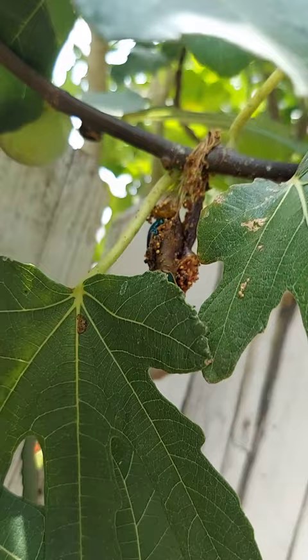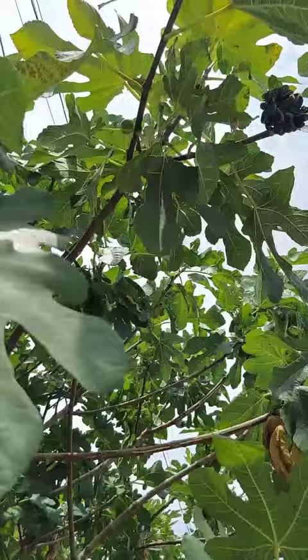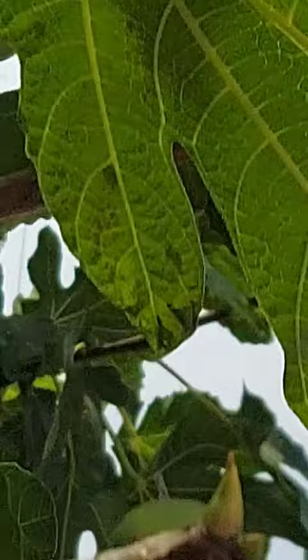Hungry little guys. They're everywhere. This is so cool. Yesterday there were huge, huge clusters. Look at that cluster. These guys can get stuck on their backs — look. This little guy got stuck on his back. They're pretty.